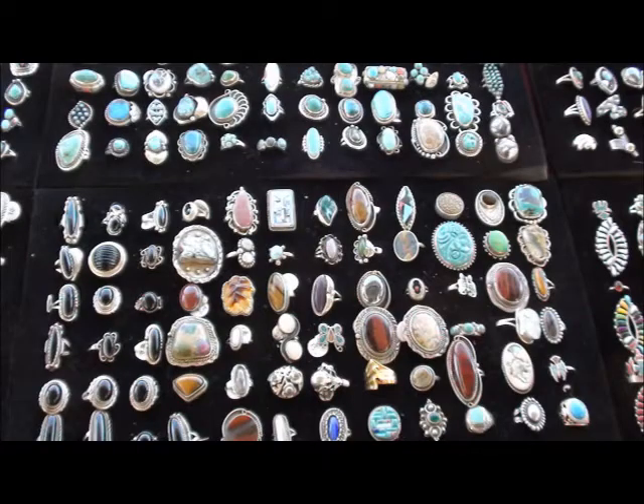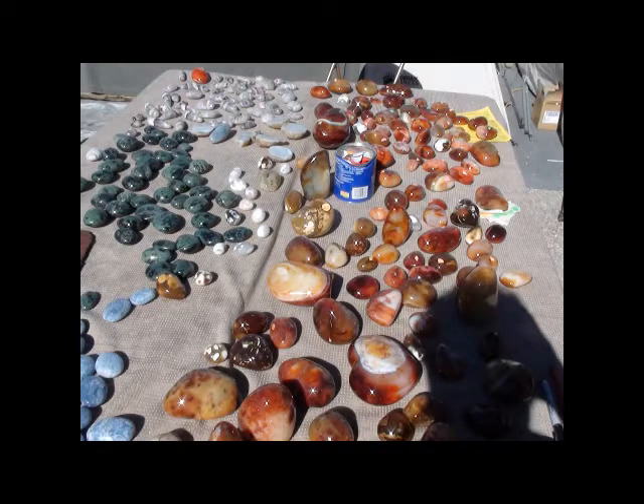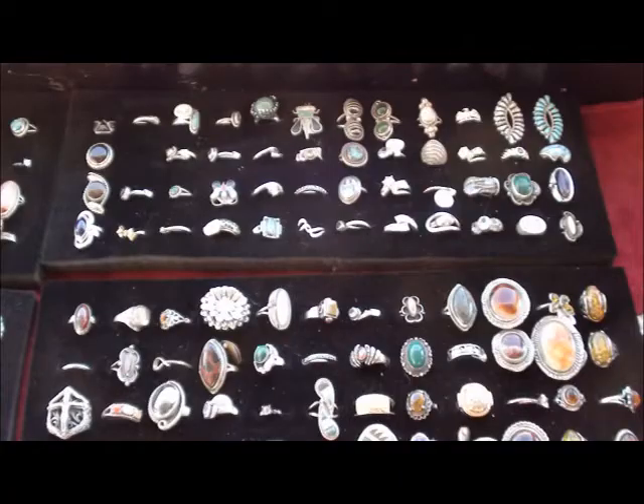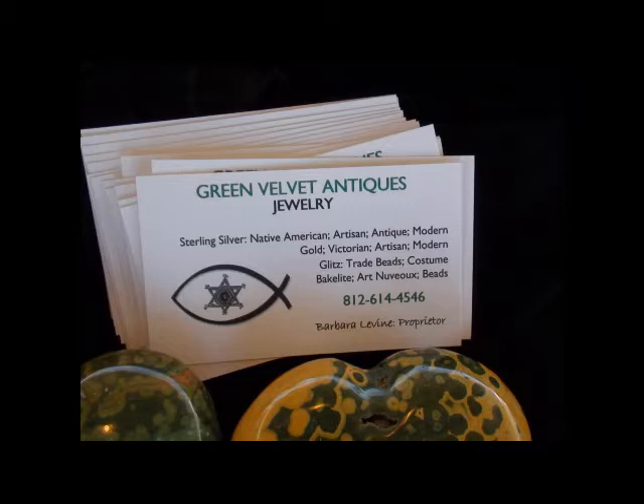And custom-made jewelry, and some jewelry that's new custom-made. If you have a need, you're going to be able to just give me a call at my phone number — you will see my card — and the number is 812-614-4546.